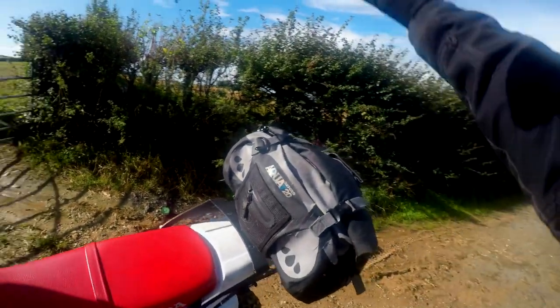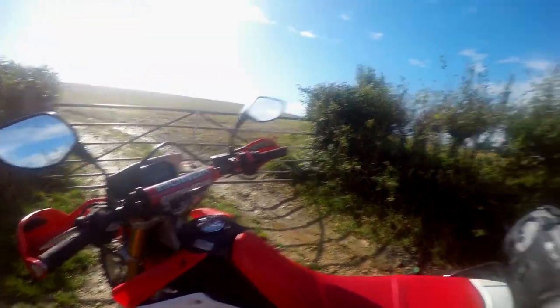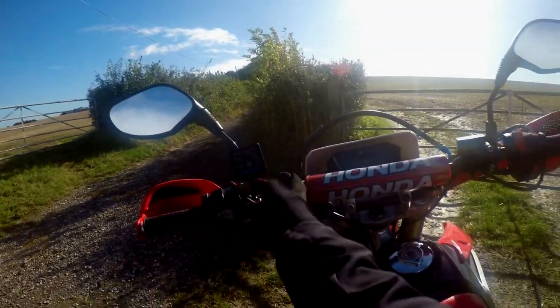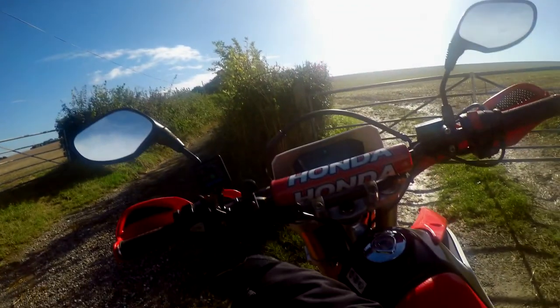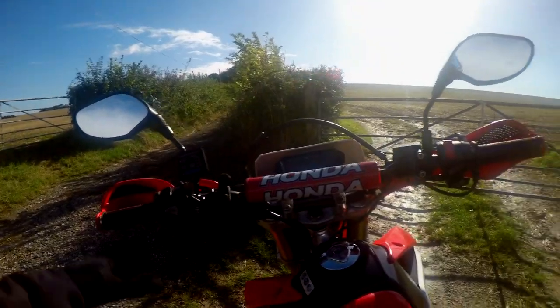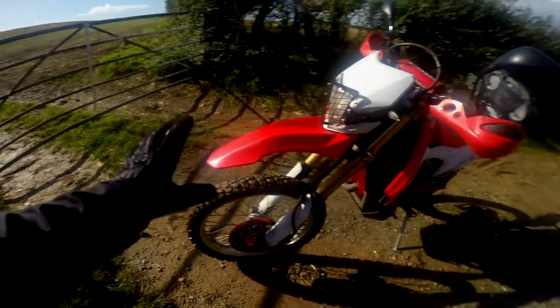I did spray it with ACF-50 but maybe I'll need to do it again. I've got my waterproof bag on the back which is just handy to have. My RAM mount finally failed - my phone fell off and smashed, but not too badly, which is good. Heated grips - that's the other thing I've put on. Heated grips, which is just nice because this is my commuter bike, so it's just nice to have little things like that.